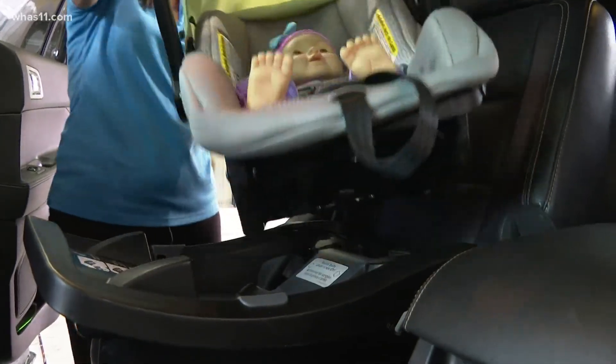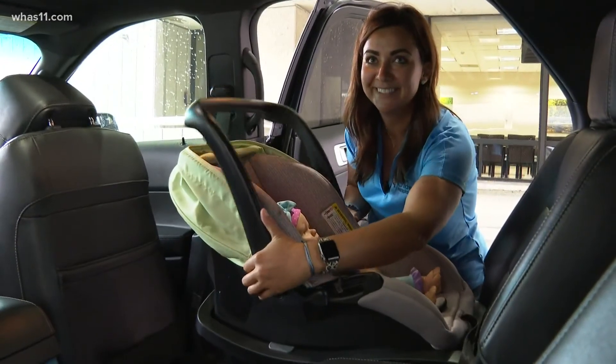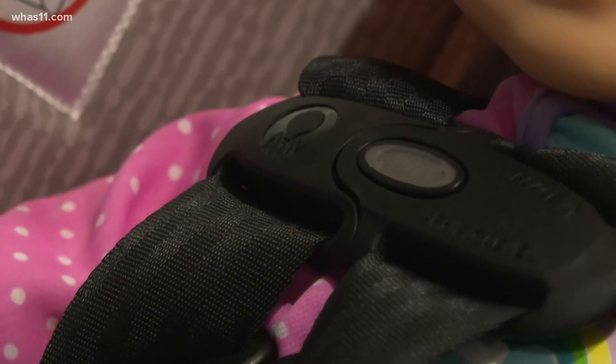Normally, you would have to make an appointment, but this morning from 9:30 until 11, you can bring your car to Jeffersonville Fire Headquarters in Southern Indiana to get your car seat checked.